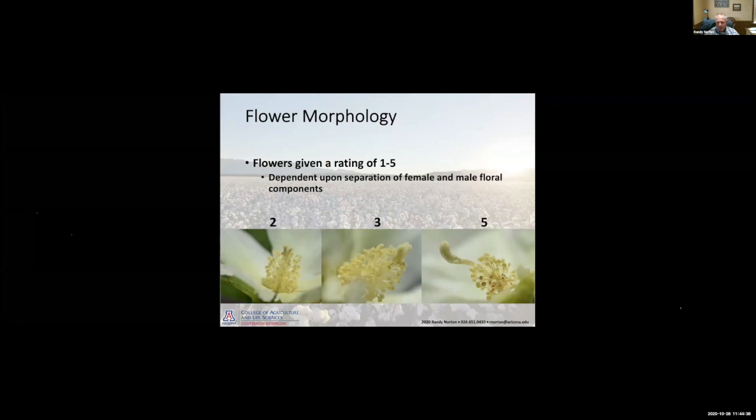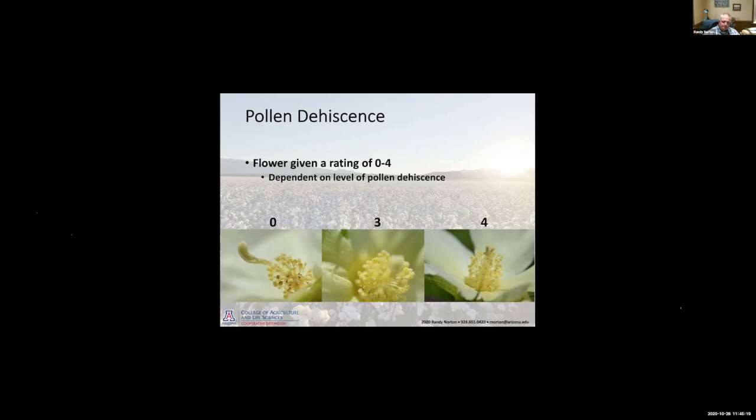We're looking at flower development by rating flowers at several times during the season to see how they develop as a function of heat stress or canopy temperature. We look at flower morphology — specifically the separation of the stigma and style from the anthers — rating them one through five. A rating of two means the stigma and anthers are fairly close together; by a five, there's significant physical separation. We're also doing pollen dehiscence ratings: a zero means no pollen visible on the anthers, while a three or four indicates good to full pollen coverage.